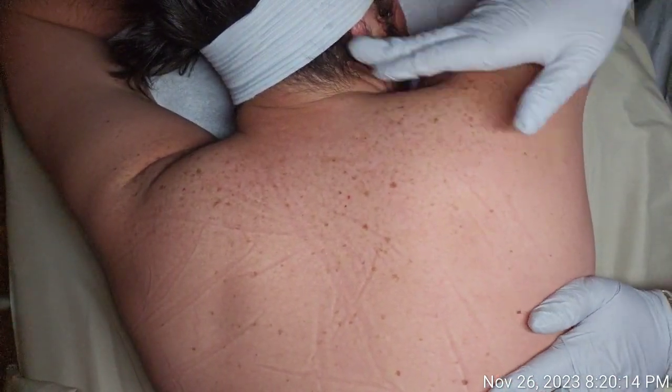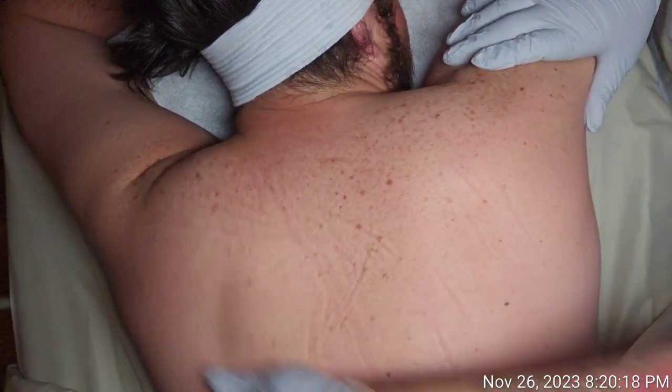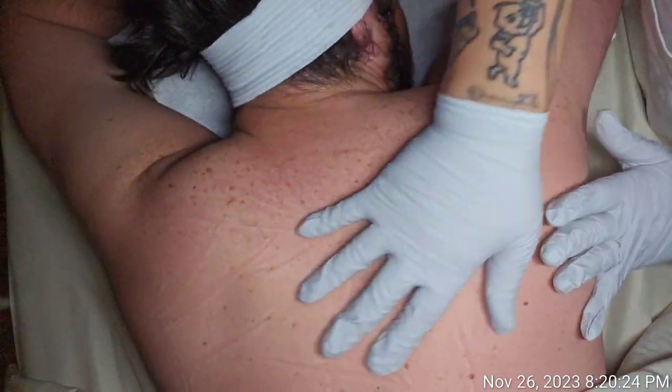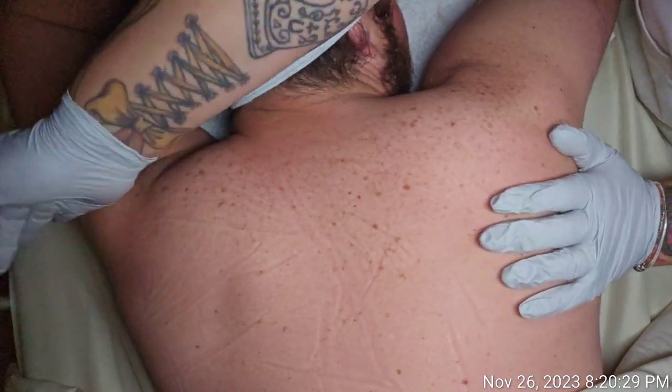Here is week two pigmentation submission. The back reacted beautifully — it was a bit angry week one, but week two it is smooth. The pigmentation appears lighter.